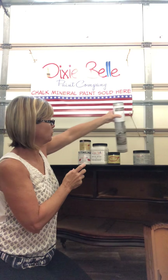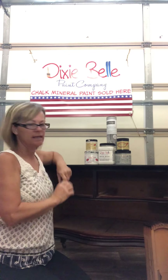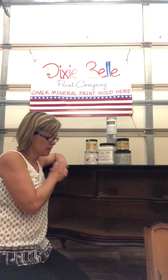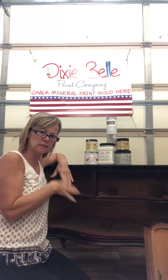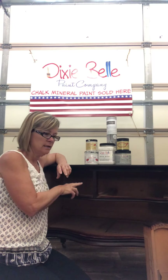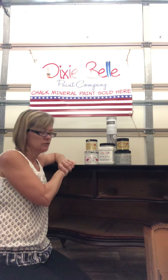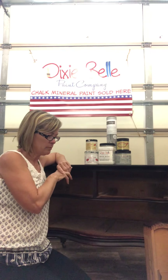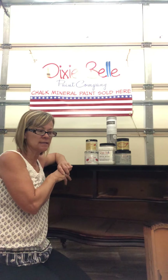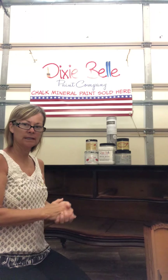I work with Prima Redesign transfers and Dixie Belle chalk paint products — those are what I work with, combined with finding pieces with great bones. I'm going to go ahead and share this tutorial to see if we can get it on our YouTube channel, and then we'll come back to start the process of painting this piece and applying our Prima design transfer. Thank you for watching — we look forward to getting our 101 projects out there. I hope you have a blessed day. Bye for now!